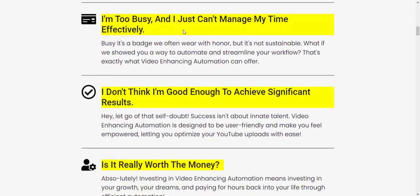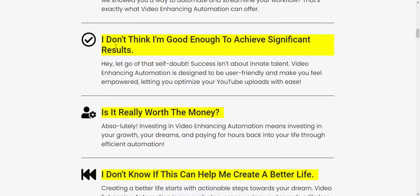I am told busy and just cannot manage my channel effectively. We are often overwhelmed as channel owners, but what if there was a way to automate and simplify that workflow? That's exactly what video enhancing automation can offer. I don't think I'm good enough to achieve significant results on my own, but that's where this tool steps in — successful results are not about manual effort alone.